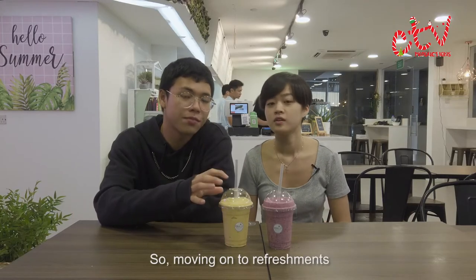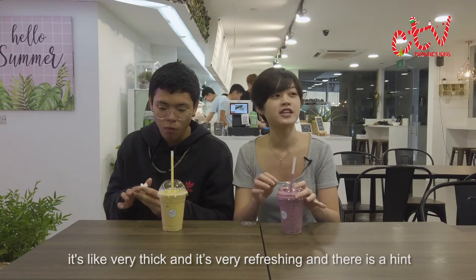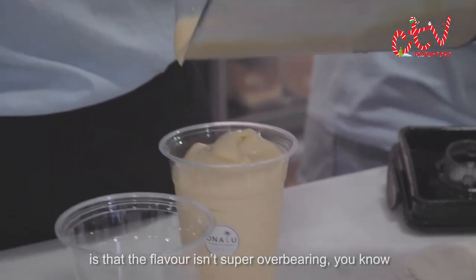Moving on to the refreshments. It's very thick and very refreshing, with a hint of sourness which is just nice. Same thing for the mango — it's really thick. But something different is that the flavour isn't super overbearing.